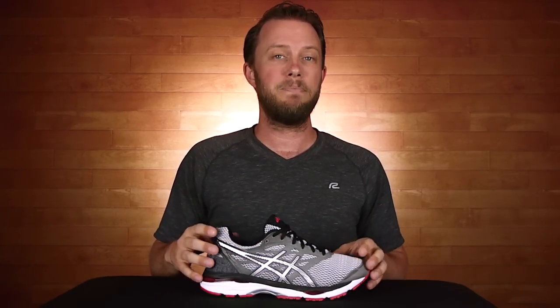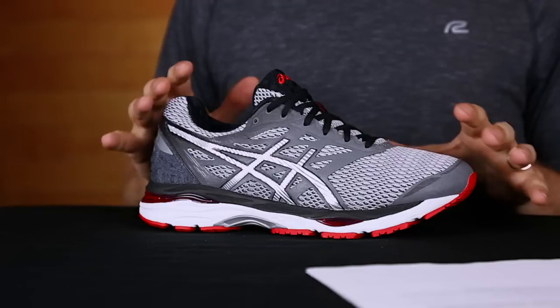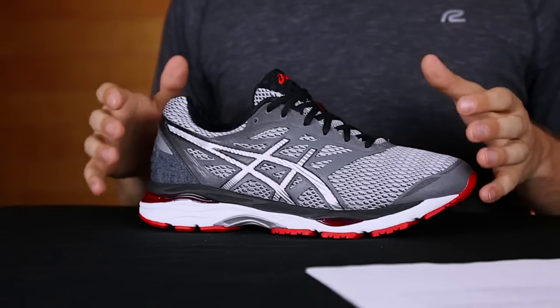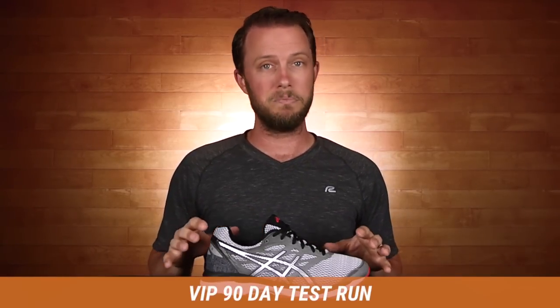If you like the Cumulus 18 but still want to try out other shoes that are similar to it, you may also like the Brooks Ghost 9 or the Brooks Glycerin 14. And don't forget, you can run in these shoes for 90 days and if you don't love them, send them back.